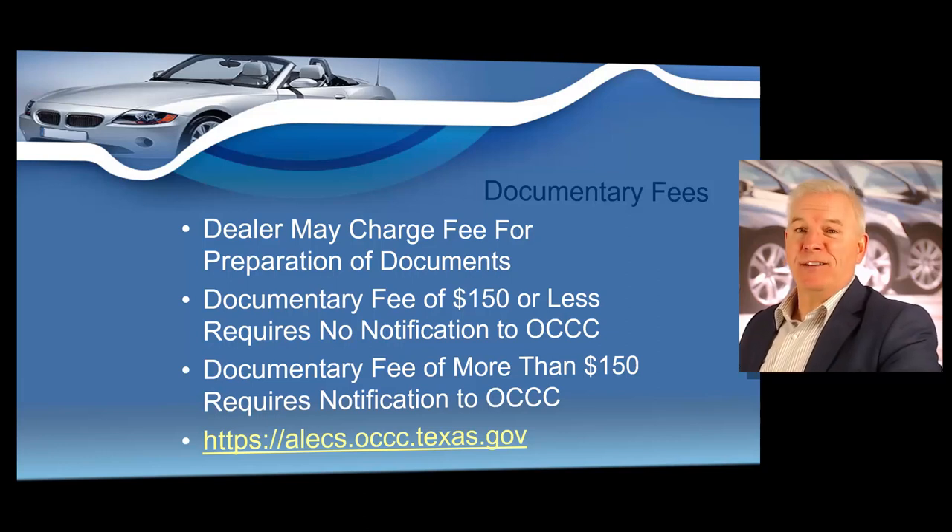But if a dealer charges more than $150, before charging a documentary fee greater than $150, the dealer must provide both the notification and a cost analysis to the Office of Consumer Credit Commissioner. If you are charging a documentary fee of $150 or less, you are not required to notify the Office of Consumer Credit Commissioner. But if you are charging more than $150, you must provide written notification stating the amount and the reason for the amount.